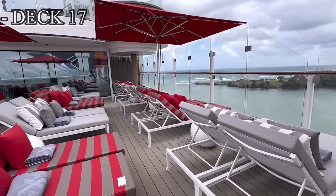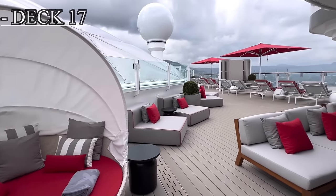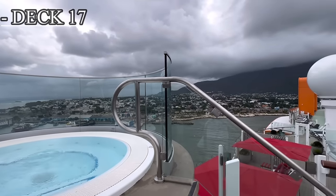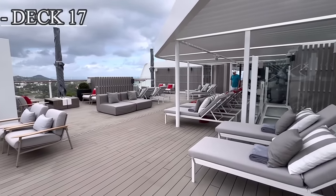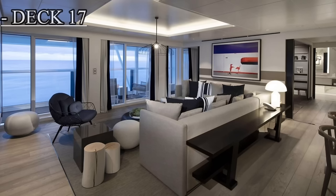Deck 17 is located in the forward or front part of the ship and is reserved for suite guests. This area is called the retreat. Here you will have private access to hot tubs, pools, bars, and restaurants, only reserved for retreat guests. Even though I was fortunate enough to get a sneak peek of the retreat area, unfortunately I was not able to get any footage of any of the suites, so I will put a couple photos of them now.